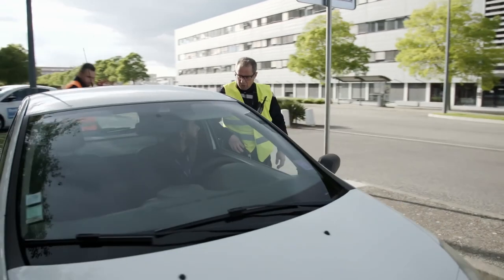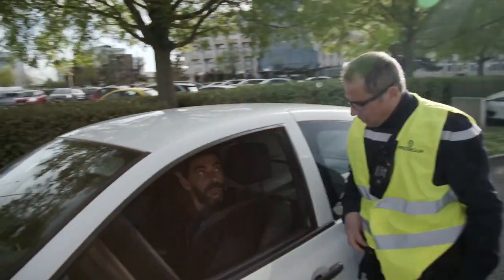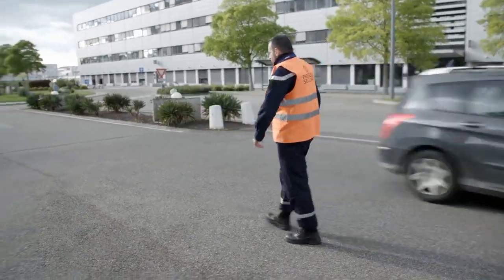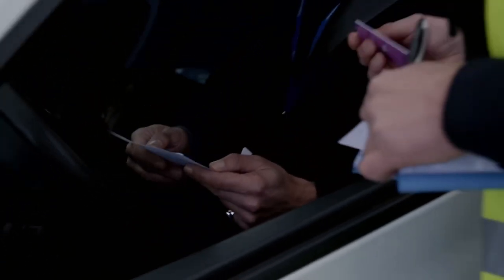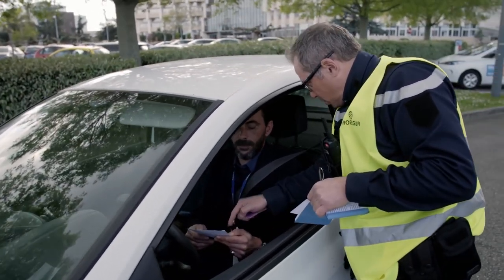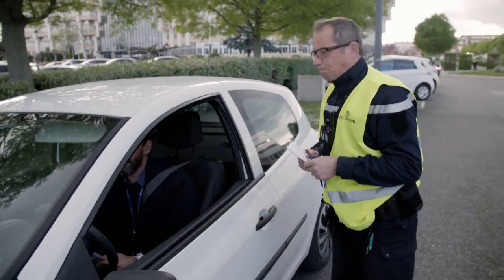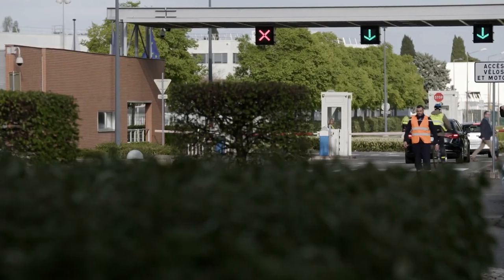A security officer intercepts the speeding driver: "Hello sir, I'm from site security. Can you switch your engine off and show me your ID and parking permit, please?" Another citation means suspension of the parking permit. "You can use this to pick up your parking permit in eight days' time. You have to go to gate B to get it back. Have a good day, sir." Those who persistently violate the rules lose their permit permanently.